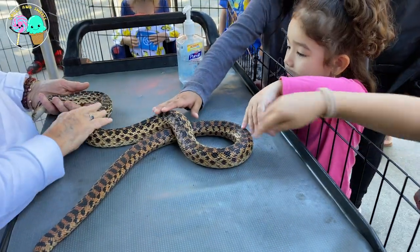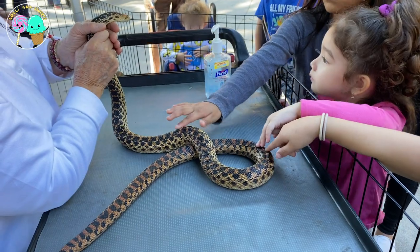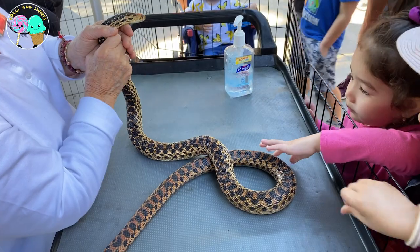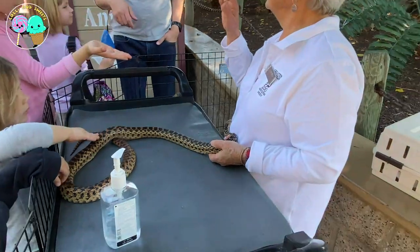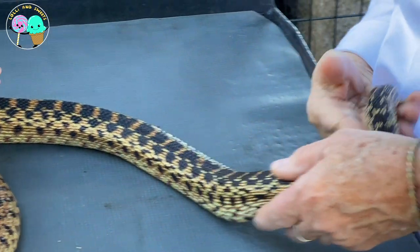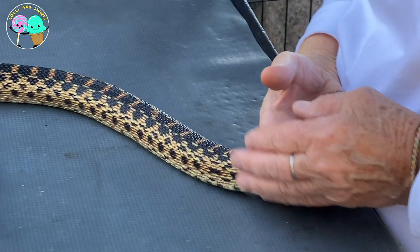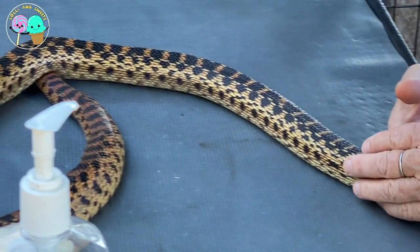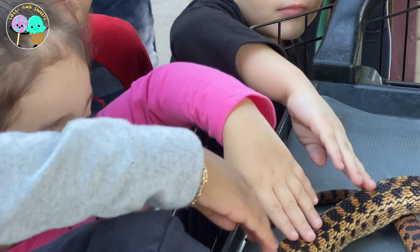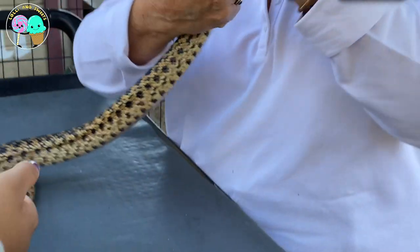Usually at the zoo we see animals from a distance, but here at the LA Zoo they do have some up-close creature encounters where you can come eye-to-eye with the zoo's smallest residents, like this snake here. This snake is really used to being handled, giving us a chance to touch it and feel its smooth, cool, and dry skin — or scales. It's especially smooth on their underbelly. The only time they feel rough is when they shed their skin, which they do as they grow. The more they eat, the faster they grow.